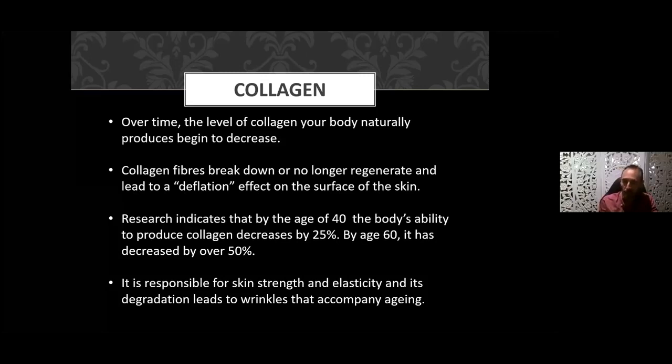By the age of 40, the body's ability to produce collagen decreases by 25%, and by 60 it's already decreased over 50%. Collagen is responsible for skin strength and elasticity, and its degradation leads to wrinkles. We sometimes see this with stretch marks — during pregnancy or with weight gain, the skin is basically fracturing. The cross-network of fibers that was the scaffolding is stretched apart when someone gains weight or during pregnancy, and we see the stretch marks appearing.